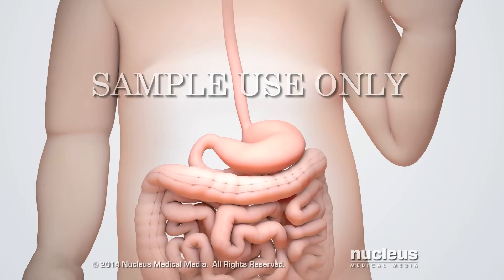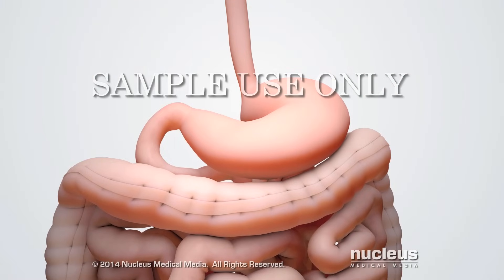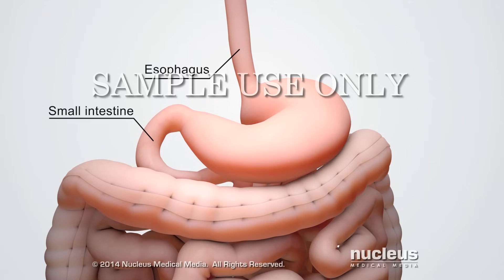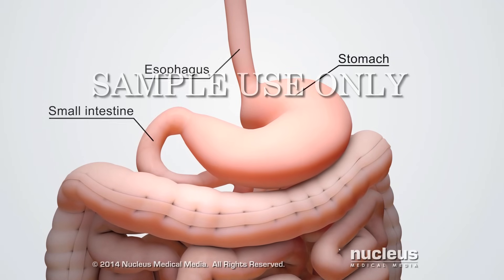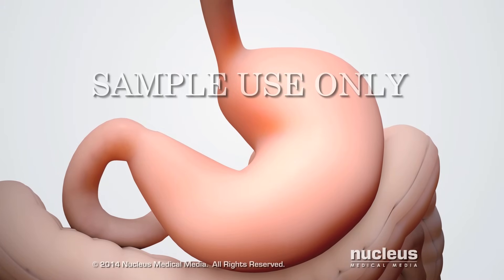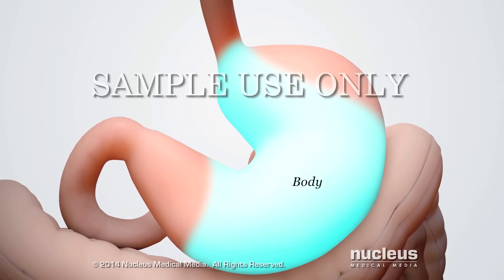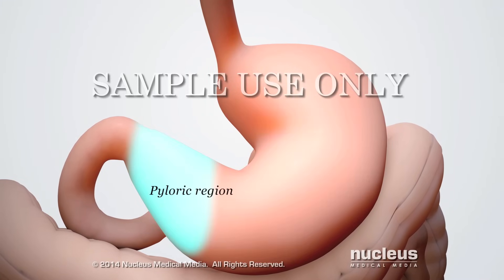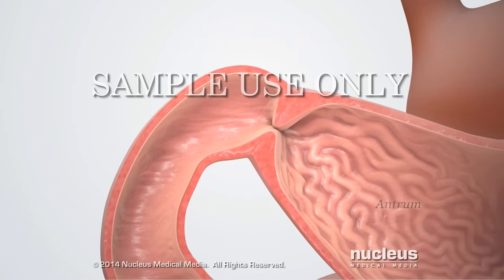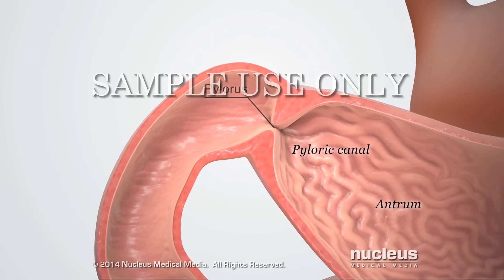Pyloric stenosis is a disease in which part of a baby's stomach is blocked or abnormally narrow. Located between the esophagus and small intestine, the stomach stores and begins to digest milk. Some of the main parts of the stomach are the fundus, the body, the pyloric region, which includes the antrum and pyloric canal, and the pylorus.